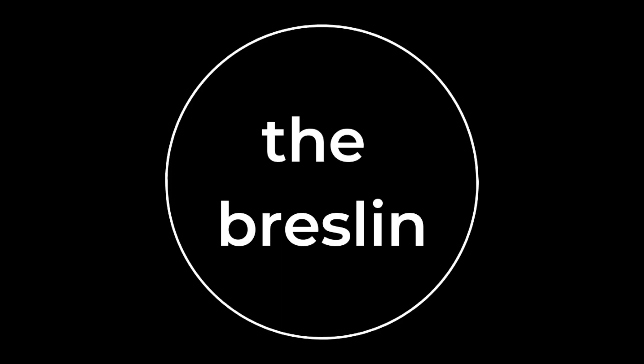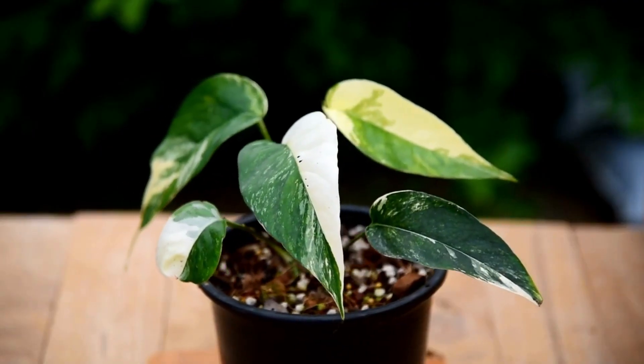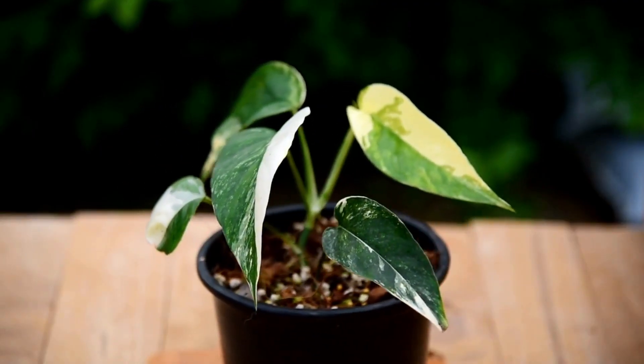Hi, I'm Willie and this is the Breslin. Today we're going to be talking about my complex feelings surrounding the plant known as the Epiprinum pinnatum variegated. I just butchered saying that like eight times, but there are a few special things about this plant that I just want to talk about.